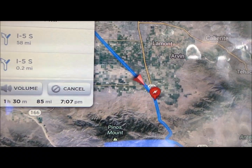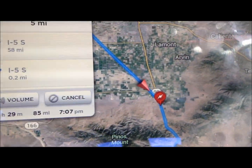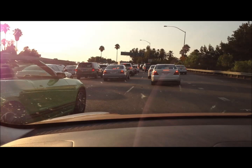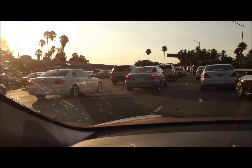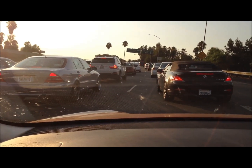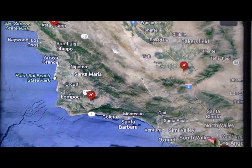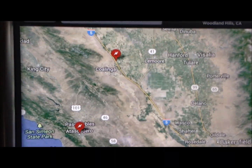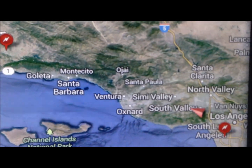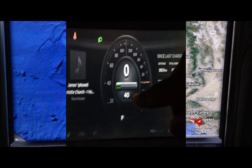We are approaching Tejon Ranch. We still have 137 miles left from the charge, so we are going to bypass this one and go straight to Los Angeles. We are almost home — welcome to Los Angeles traffic. On the highway we were averaging about 80 miles per hour, and here we come to a complete stop on the 101. We are at our final destination, Los Angeles. We just drove 192 miles from Coalinga Harris Ranch down to Los Angeles. This last leg took 192 miles and we still have 40 miles left.